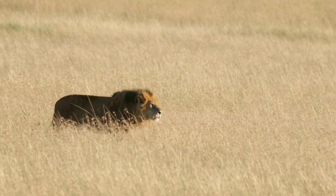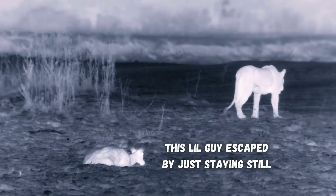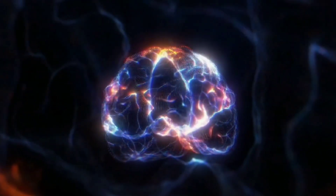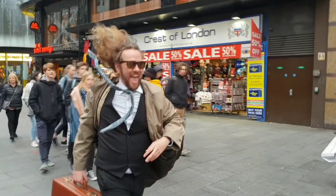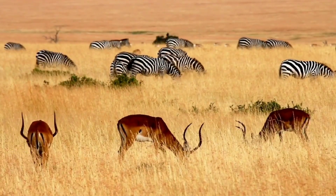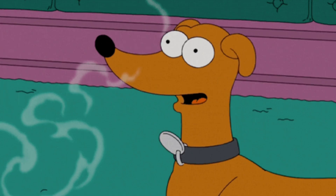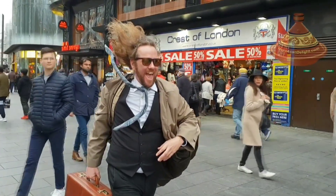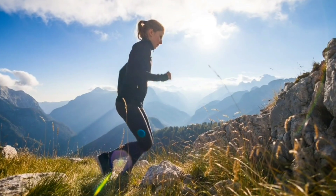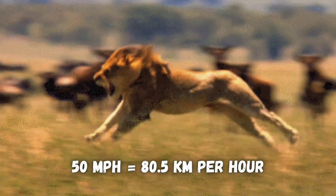But this motion-detecting superpower has a downside. Lions are pretty bad at spotting things that aren't moving. The way their brains fixate on motion gives prey a chance to escape with their lives if they just stay super still. Unfortunately for the sneaky prey though, lions have a good sense of smell too. You're just probably better off staying still and hoping the lion finds some new prey instead of trying to outrun a lion, since they can run up to 50 miles per hour.